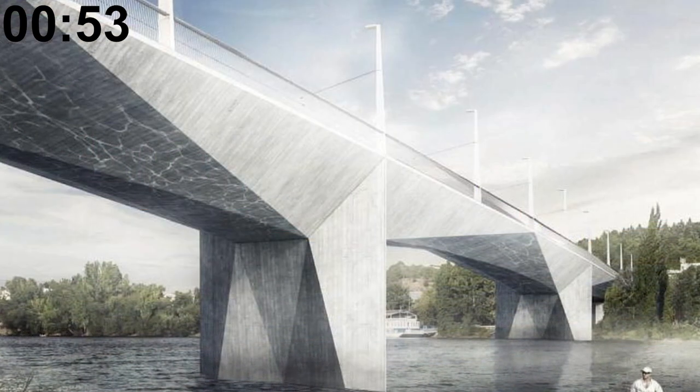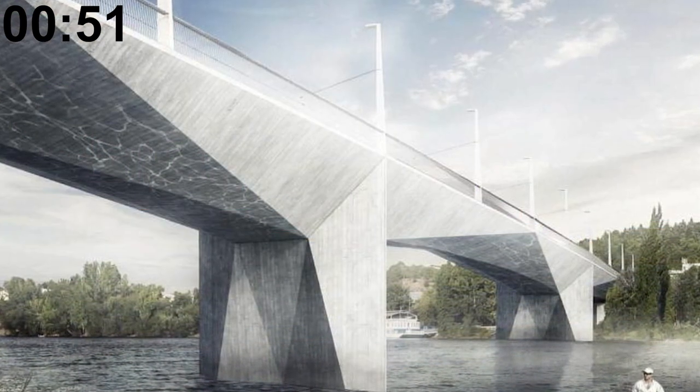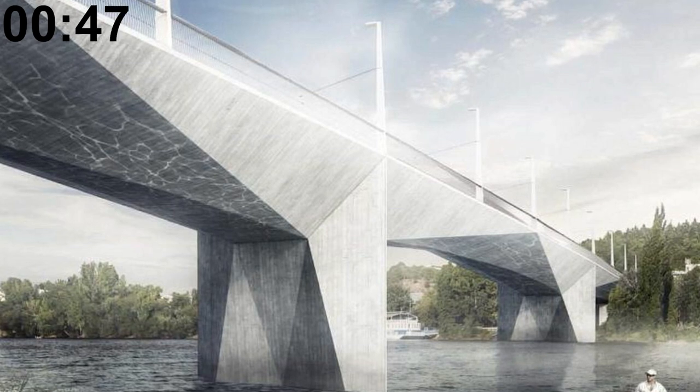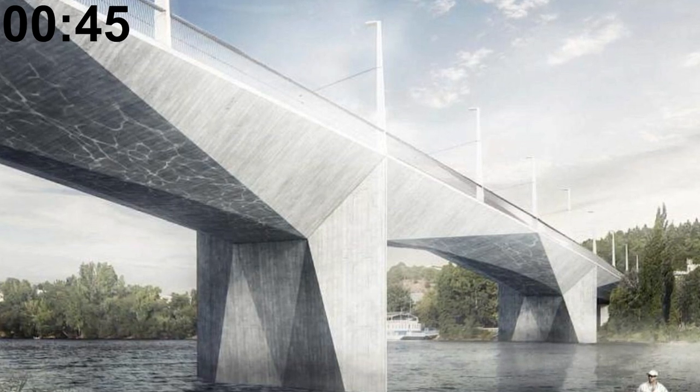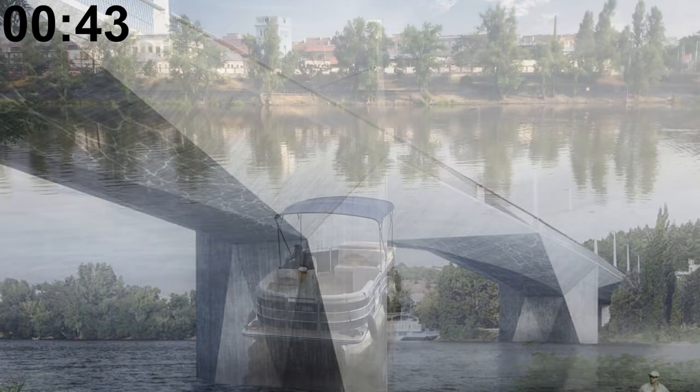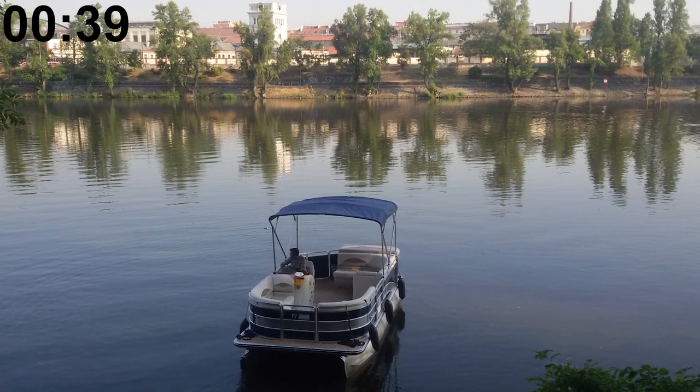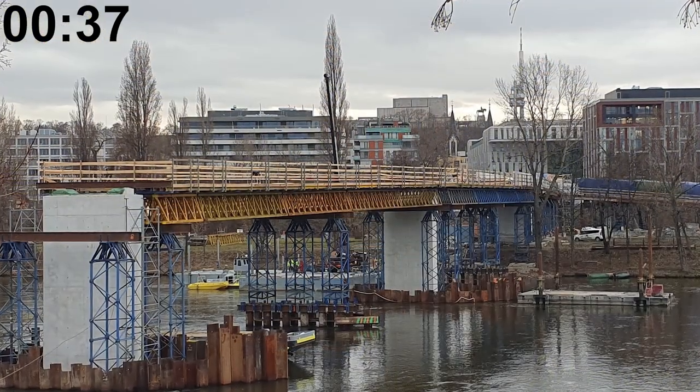A new bridge over the Vltava river is being built. In a rare act of sane urban planning, cars are supposed to be banned from the bridge and it's supposed to be used by public transit, cyclists, and pedestrians. The boat line P7 is only temporary — it will cease operations once the Štrainice bridge is completed.